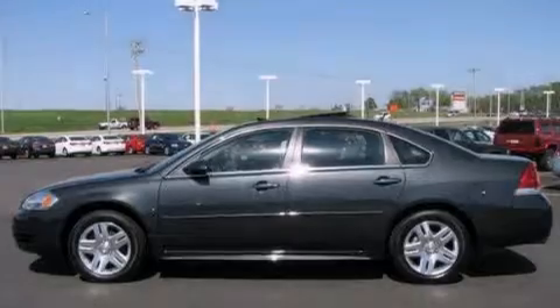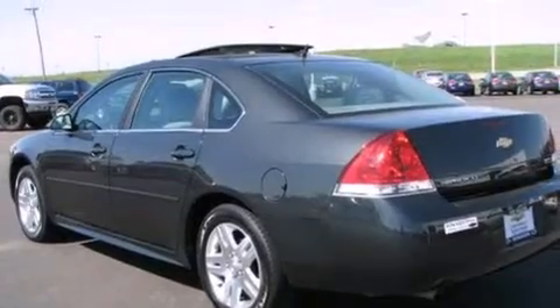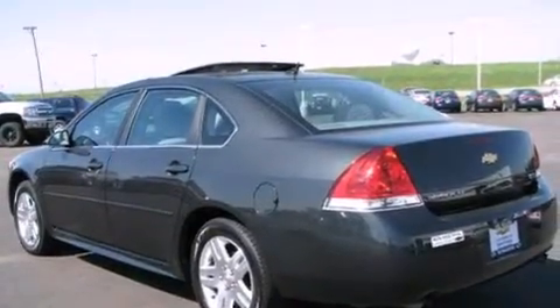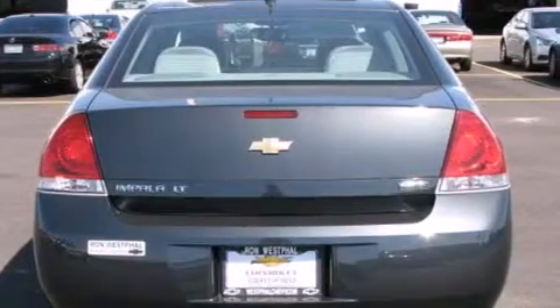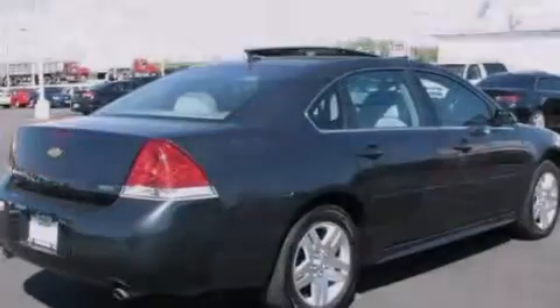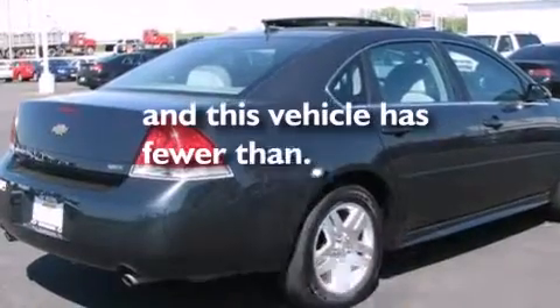Features include keyless ignition, a low tire pressure indicator, alloy wheels, traction control and stability control systems, a passenger side vanity mirror, side impact airbags, air conditioning, cruise control, full power accessories, and this vehicle has less than 21,000 miles.